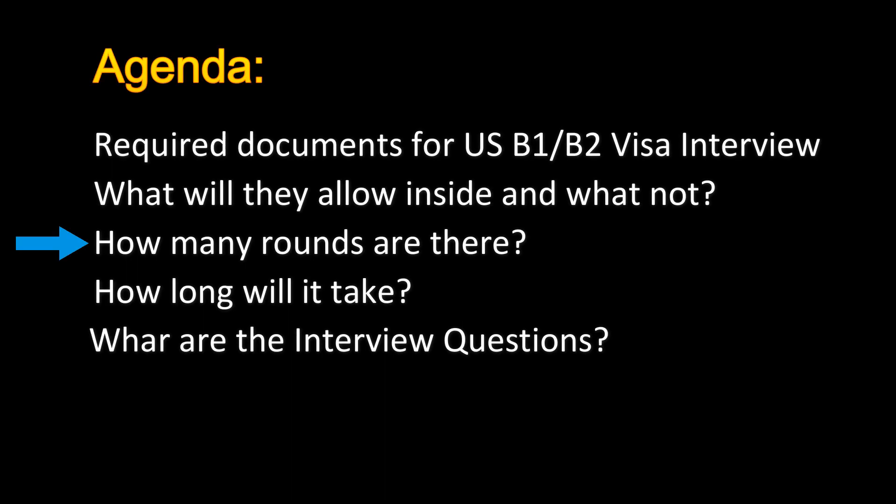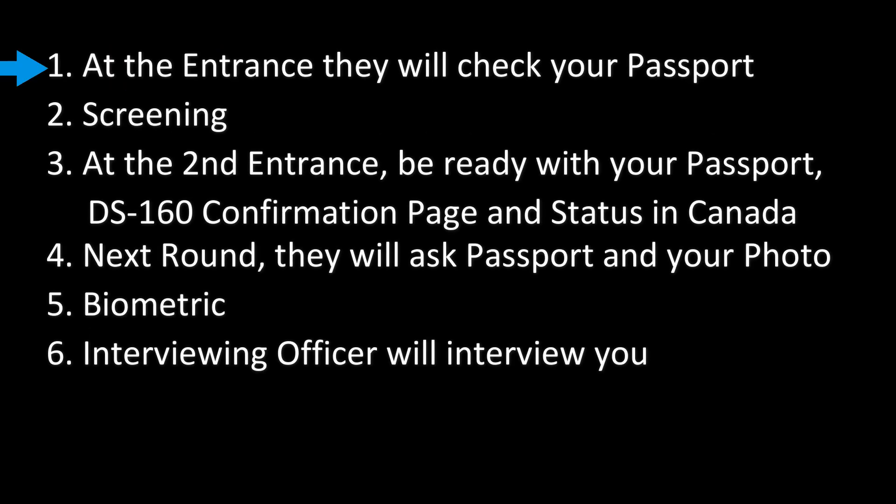Now let's discuss how many rounds there are. At the entrance they will check your passport. Next is screening. After screening there will be one more entrance where they will check your passport, DS-160 confirmation, and your status in Canada. In the next round they will ask for your passport and photo — they will scan and upload your photo into their system, then return your photo and passport. The last round before the interview is biometrics, where all your fingers are electronically scanned.